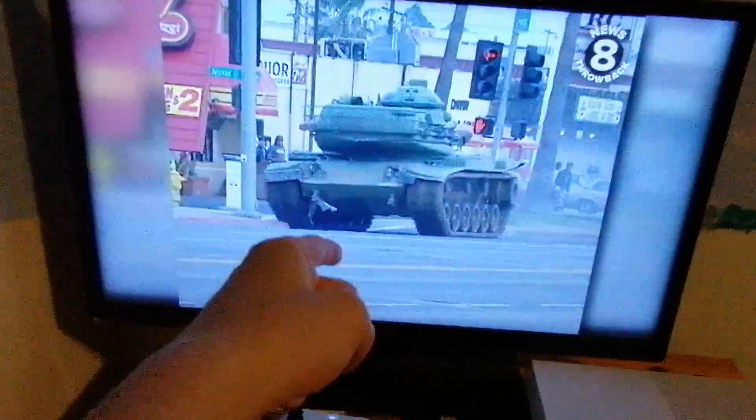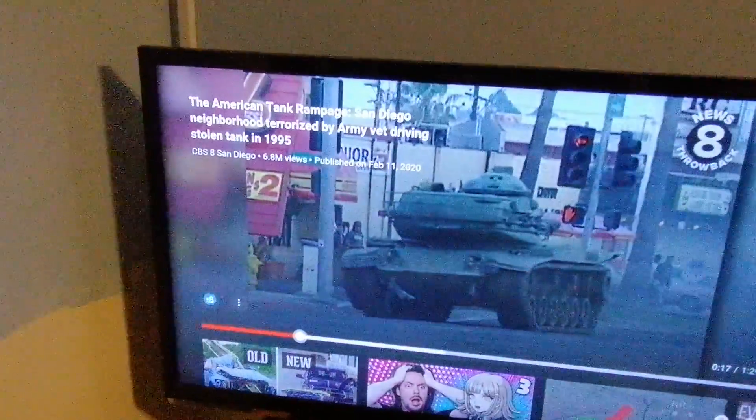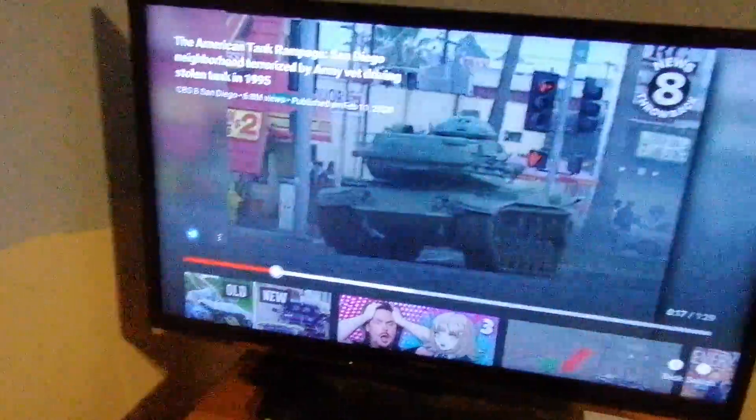I also know that that is an M60 pattern. It also says: 'An American tank rampage — San Diego neighborhood terrorized by an army vet driving stolen tank in 1995.' I'm pretty sure they're saying that the tank was stolen in 1995.